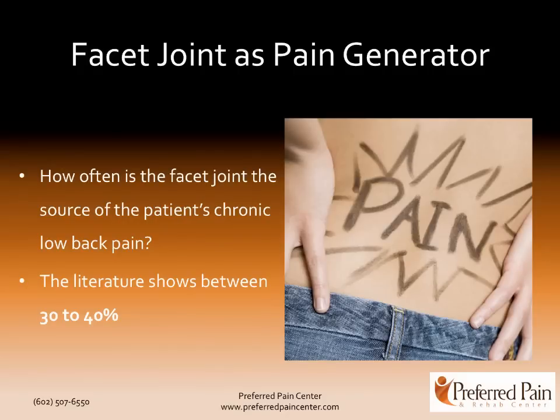So what that adds up to is there are millions of Americans dealing with this problem. How often is the lumbar facet joint generating that pain? When the studies have been looked at, it's about 30 to 40%. So think about that — a lot of back pain is coming from the facet joints.